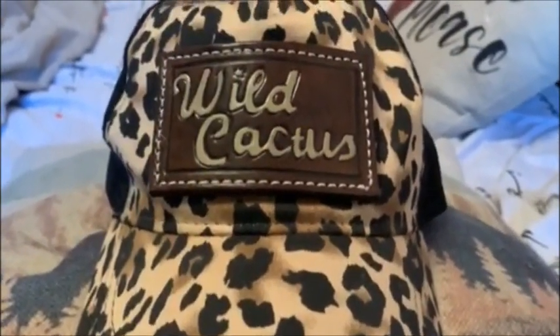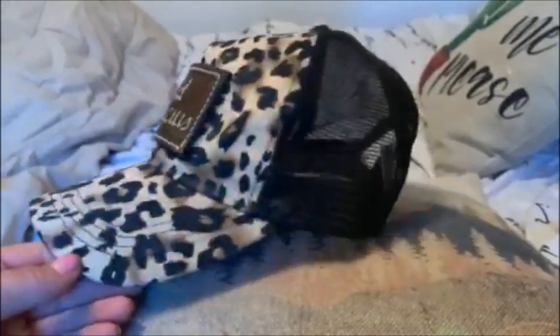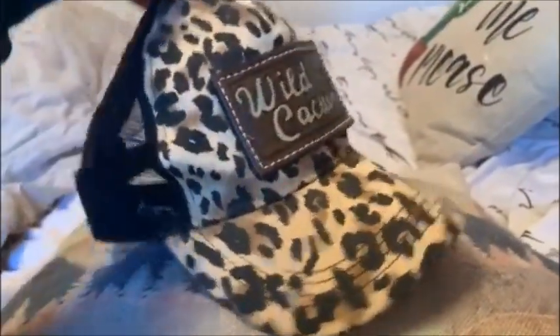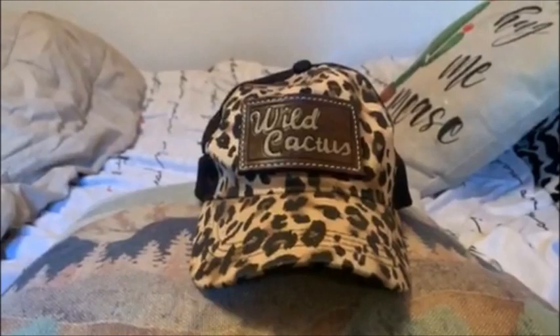To dive a little deeper into my hat that I was just wearing — this is a hat by Wild Cactus Design Company. This is a super cute hat; I get so many compliments on it. It's just cheetah print on the front, and then it has that black mesh in the back. It is also adjustable. It's just a really cute, good quality hat, and that is real leather as well. I absolutely love it.